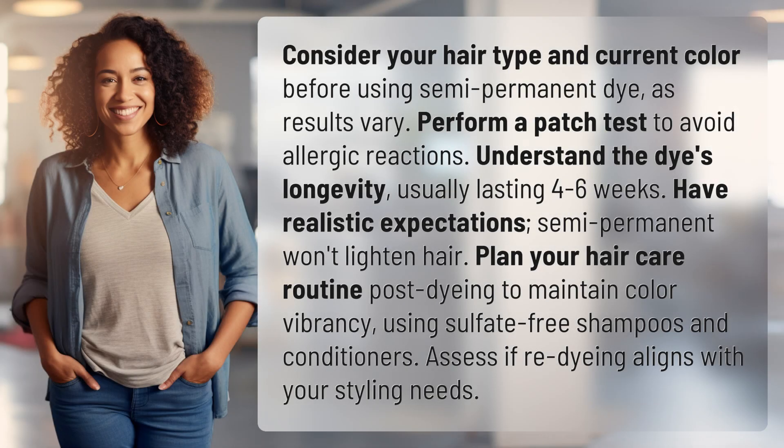Consider your hair type and current color before using semi-permanent dye, as results vary. Perform a patch test to avoid allergic reactions. Understand the dye's longevity, usually lasting 4 to 6 weeks.